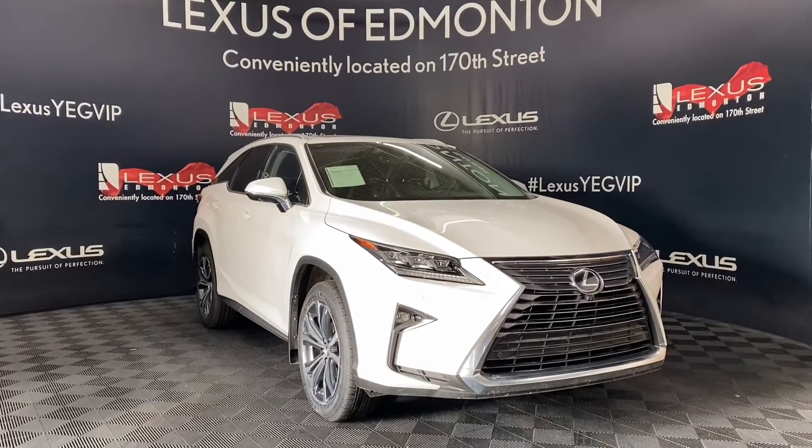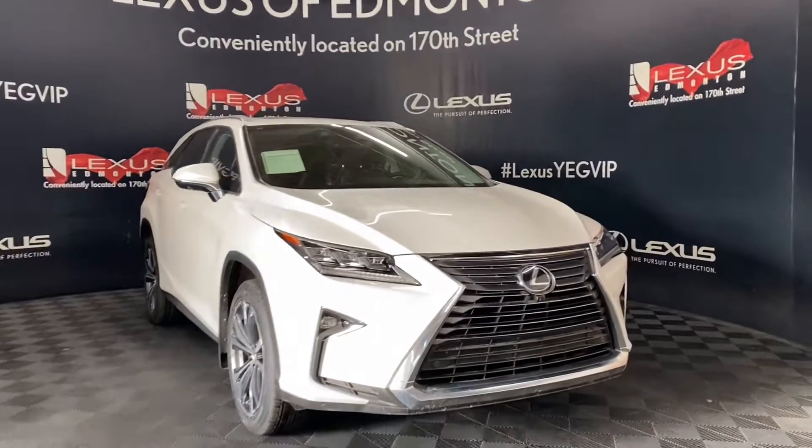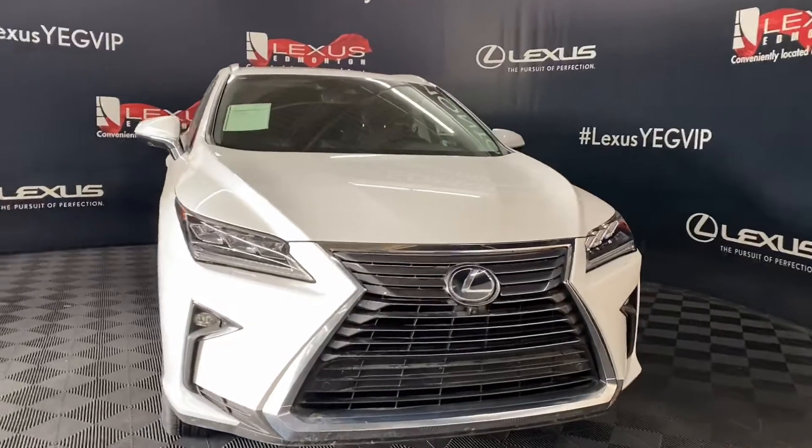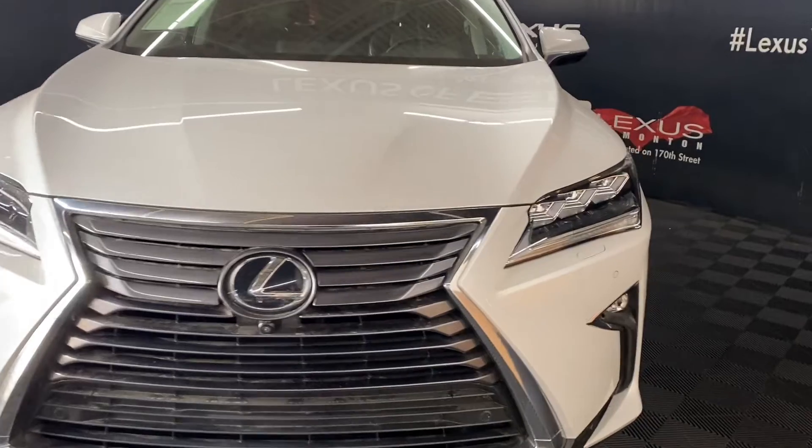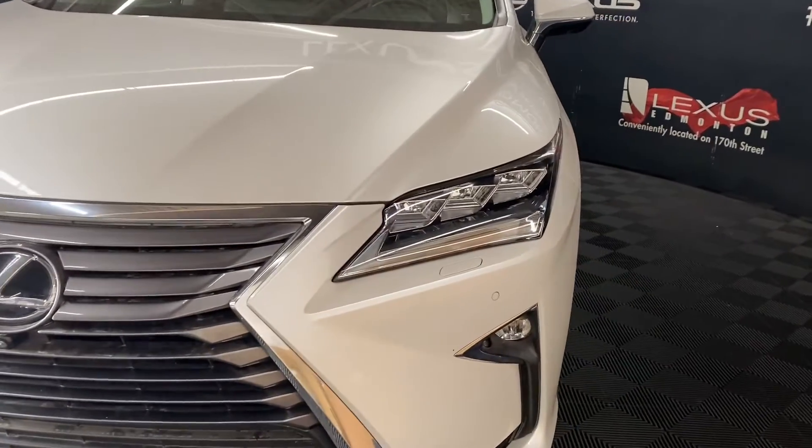Today we are looking at a 2019 RX350L 7-seater in the color Eminent White Pearl. This vehicle has an 8-speed automatic transmission and a 3.5-liter V6 engine.